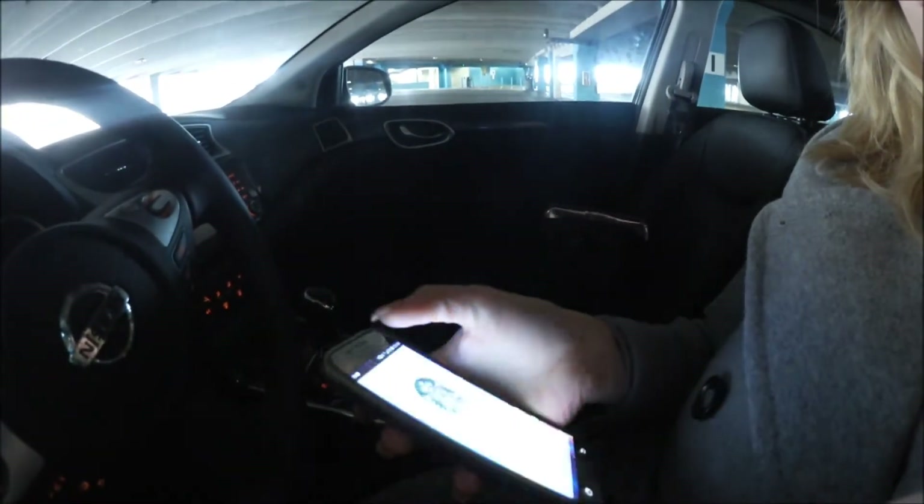Hey guys, okay so I just got into the parking lot and I'm actually going to order Starbucks from my phone so I can just grab it when I'm in there.